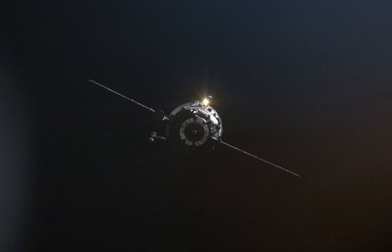Its docking marked the first time four Russian spacecraft had been docked to the station at the same time, since the Soyuz TMA-16, Soyuz TMA-17, and Progress M03M spacecraft were already docked.